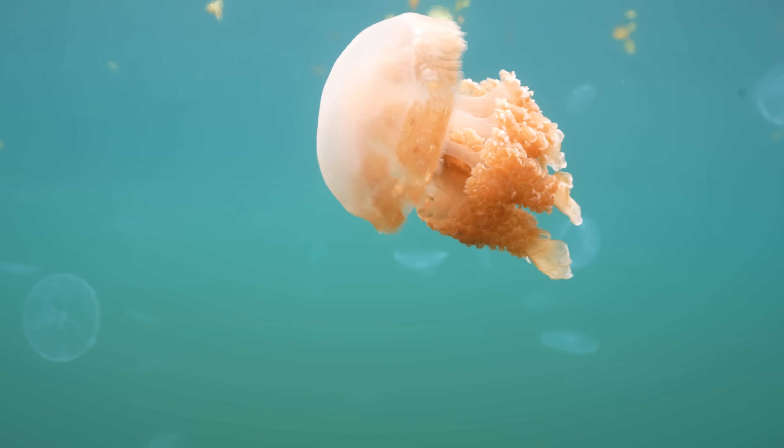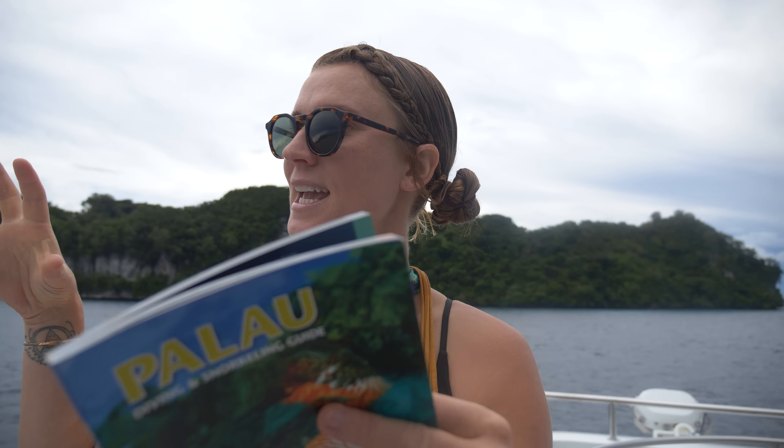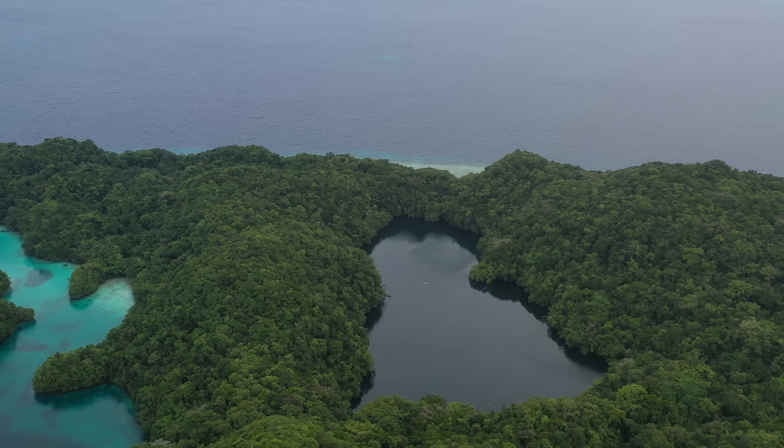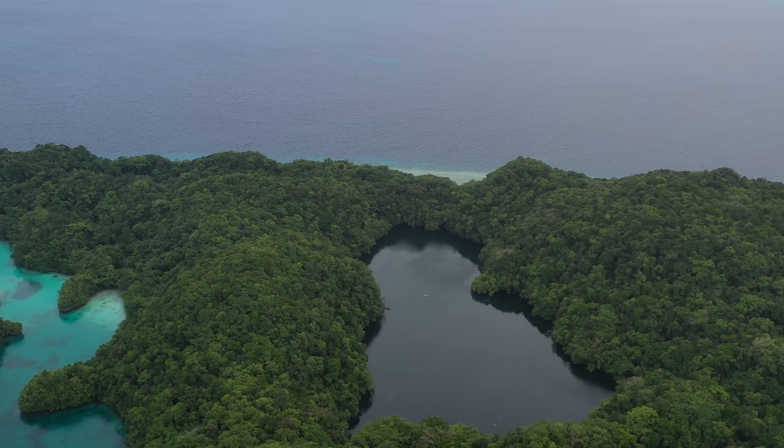Basically, they were formed when the sea level was higher and it came into the islands through fissures and over ridges, filled it all up, and now that the sea level has gone back down again, the water has stayed, but it's still connected to the ocean, so the lakes inside are actually tidal, which is pretty crazy.